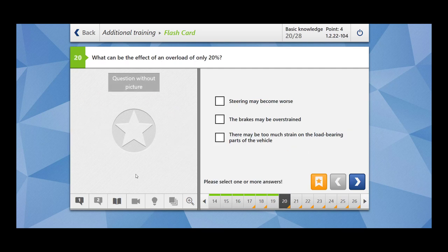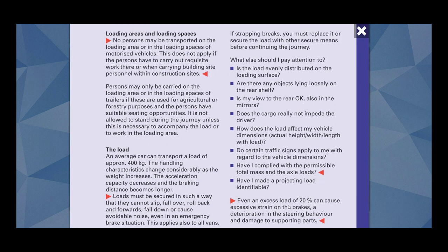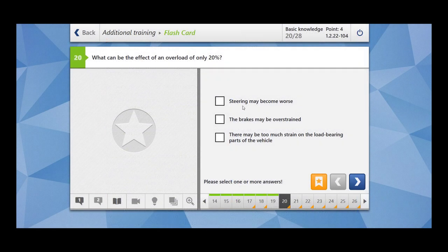What can be the factor of an overload of only 20%? Even an excess load of 20% can cause excessive strain on the brakes, a deterioration in steering behavior, and damage to load-bearing parts. Steering may become worse — yes. The brakes may be overstrained — yes. There may be too much strain on the load-bearing parts of the vehicle — yes. All the options are correct.